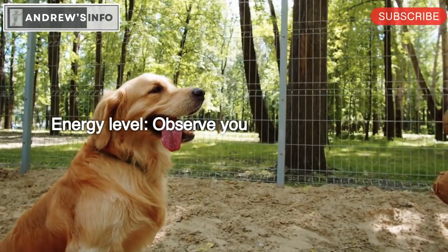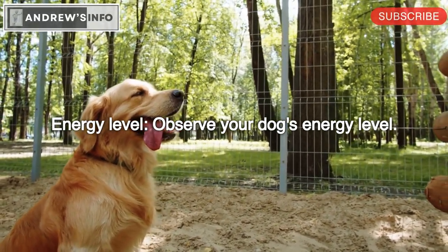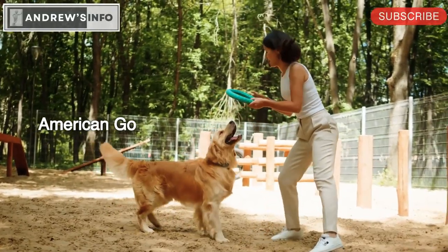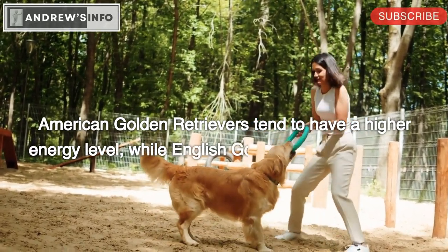Energy level: Observe your dog's energy level. American Golden Retrievers tend to have a higher energy level, while English Golden Retrievers have a more laid-back personality.